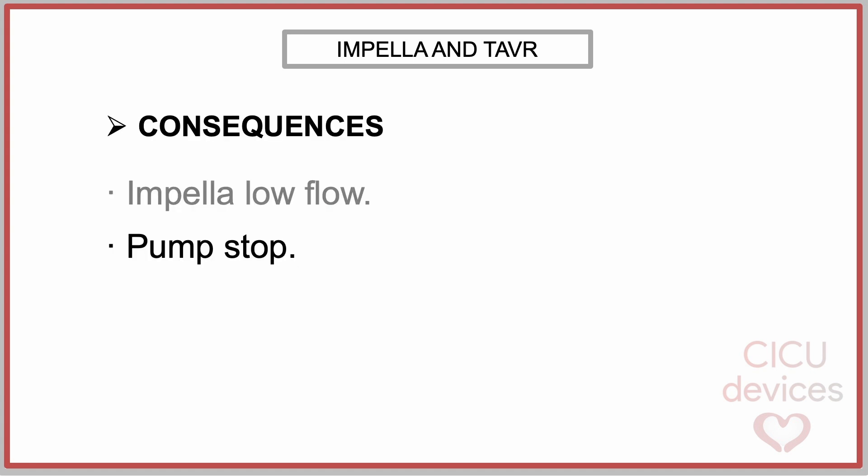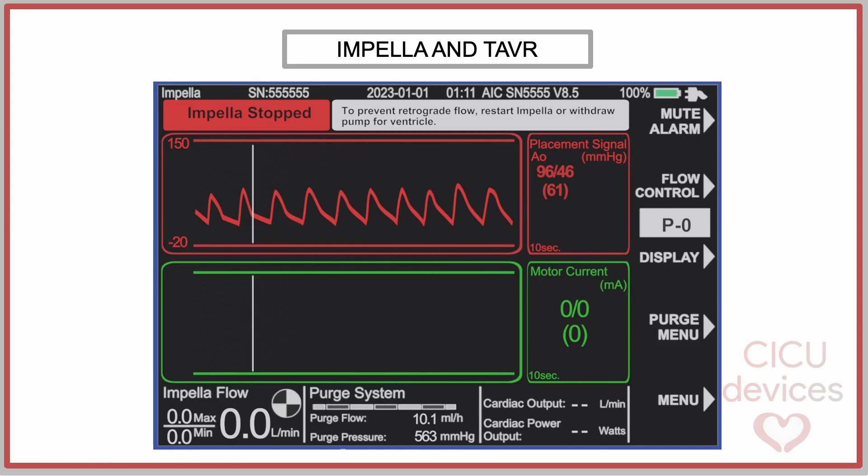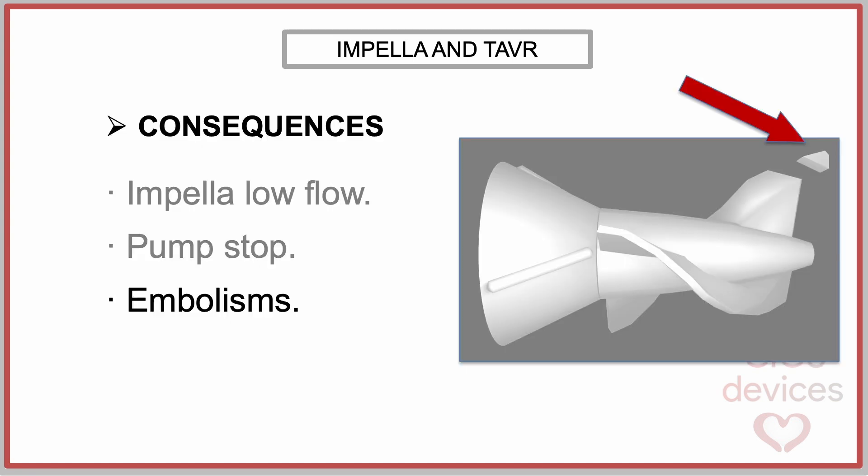Another problem resulting from the interaction between the Impella and the TAVR is a pump stop, in case the struts block the Impella rotation. In this situation, a red alarm will appear on the controller screen indicating the Impella stop and a warning about the possibility of retrograde flow. Lastly, there is also a risk that fragments from the blades could cause arterial embolisms.